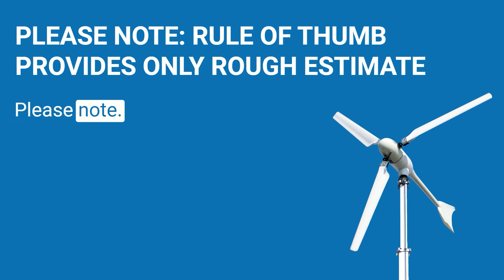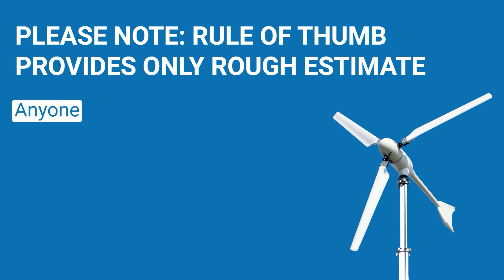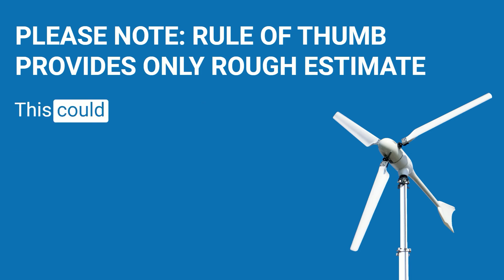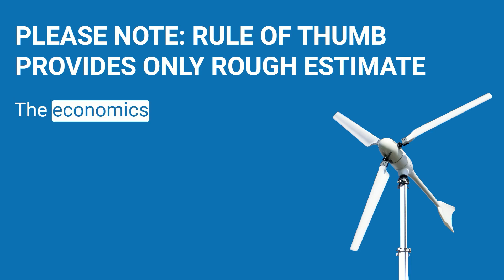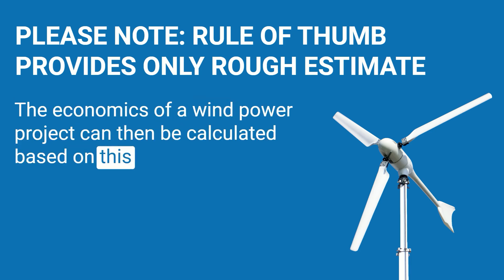Please note this rule of thumb provides only a rough guide to the suitability of a location. Anyone investing a lot of money in a small wind turbine should consider a professional site assessment — this could be a wind measurement or an analysis by an engineering office for wind energy. The economics of a wind power project can then be calculated based on this wind data.